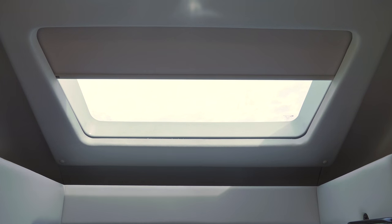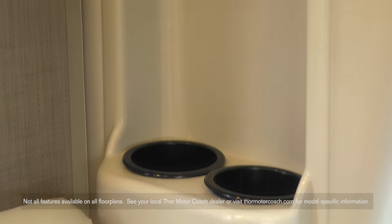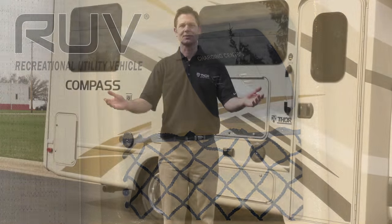Let the sun shine in with the Euro Skylight with Power Sunshade. And you'll never run out of places to store the little things, or fight over a place to charge your electronic devices. To learn more about the Compass and our complete lineup of RVs, visit 4MotorCoach.com.